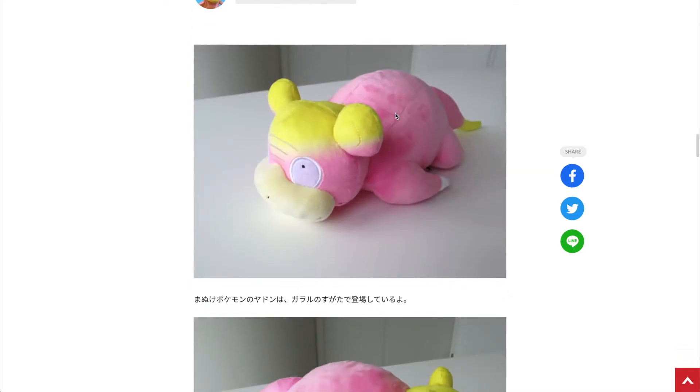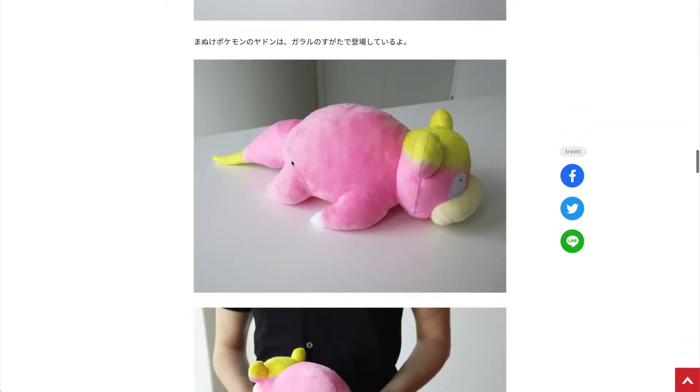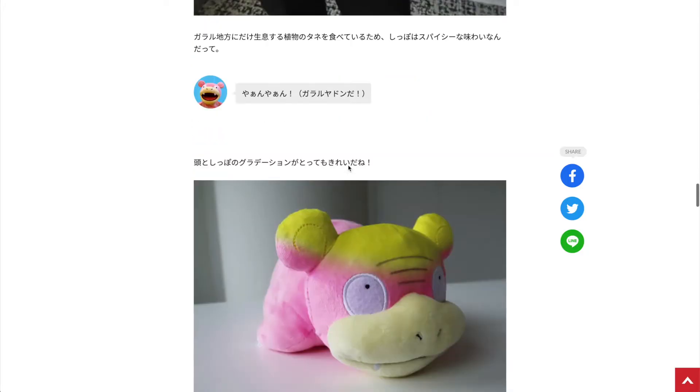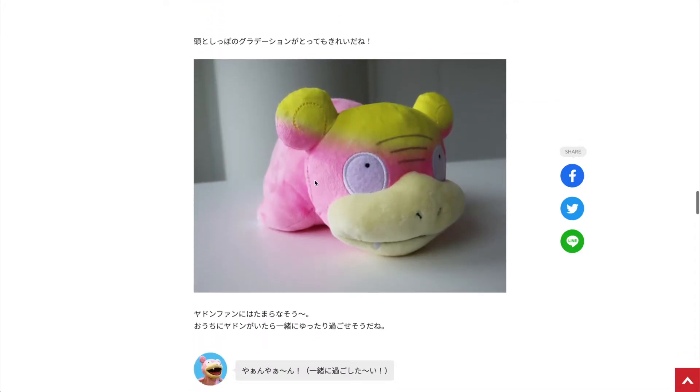Next up we have the Galarian Slowpoke, and this one is really looking nice. I really like the transition of the color on its head, and we also have the Wi-Fi signal above its nose. I think this one will be a popular plush — it looks really really cool.